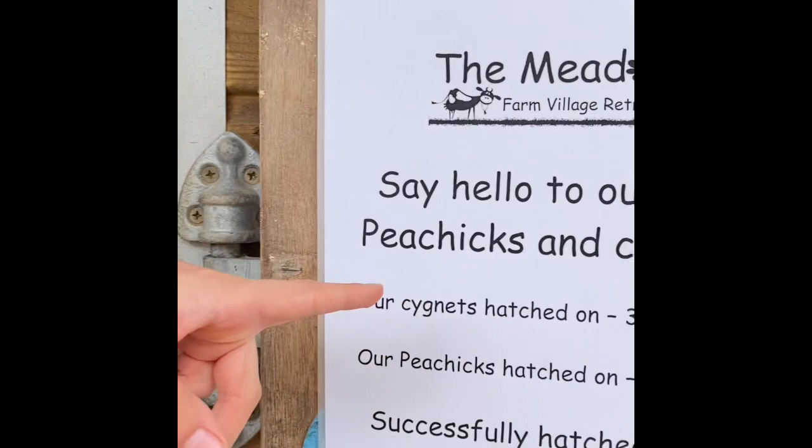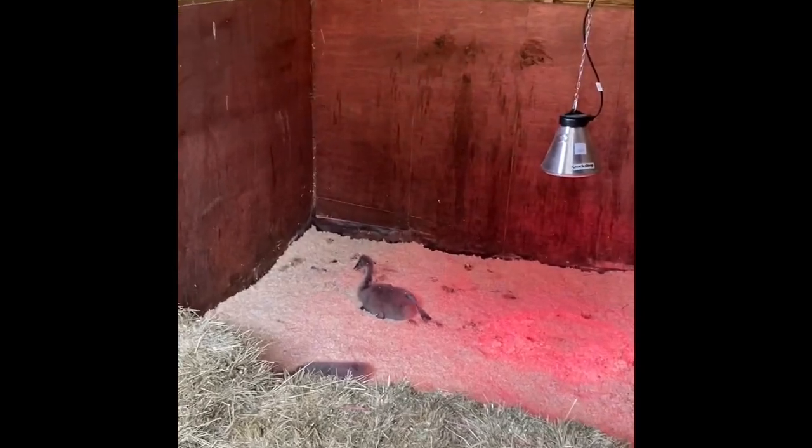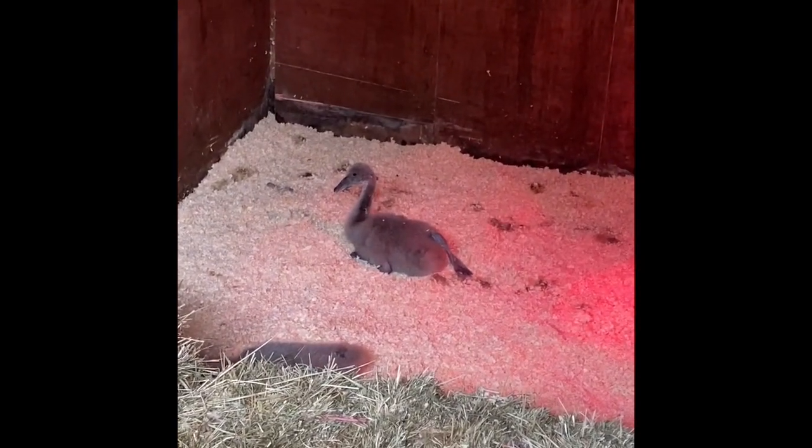We've got a little cygnet in there. The cygnets hatched on the 31st of July this year. There's another one as well and they are really nice little animals.